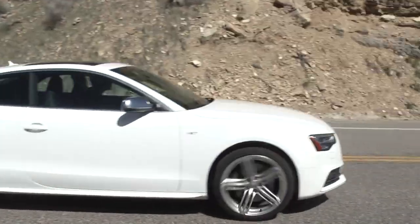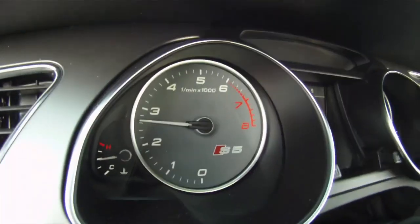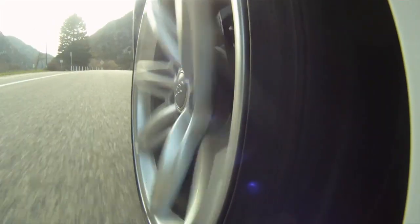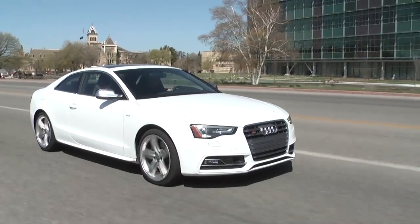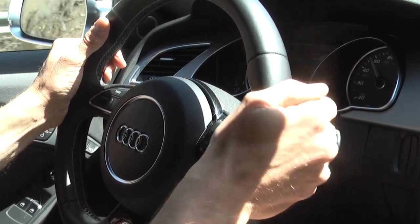We settled — settled — for the S5 that Audi loaned us to test. Much more power than I'm accustomed to. Test driver Paul has been driving since he was eight years old, but mostly farm equipment and small cars. This is the first time he's been in an Audi, so he's probably easily impressed.